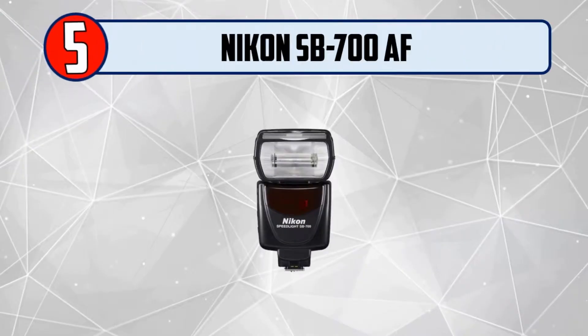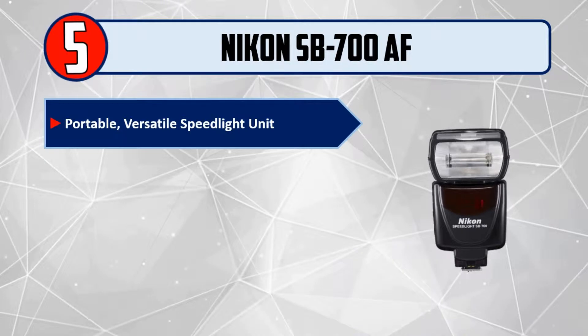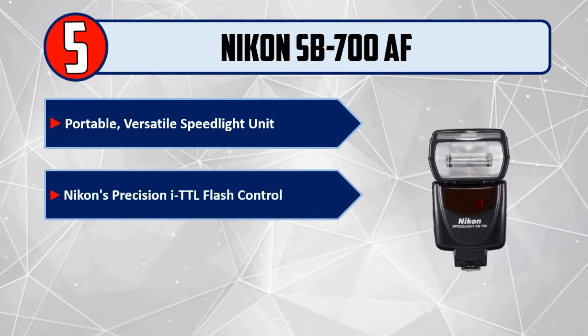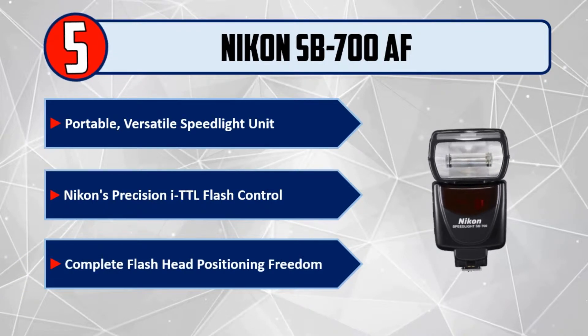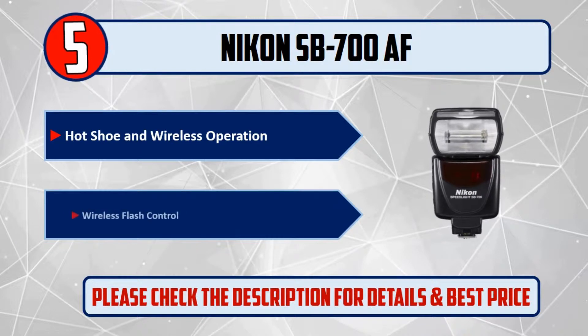Number 5: Nikon SB700AF. Portable, versatile speed light unit. Nikon's precision iTTL flash control. Complete flash head positioning freedom. Hot shoe and wireless operation. Wireless flash control. Please check the description for details and best price.